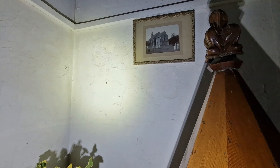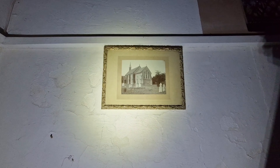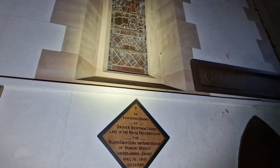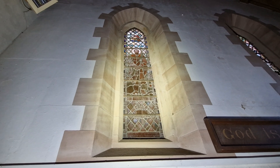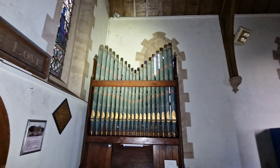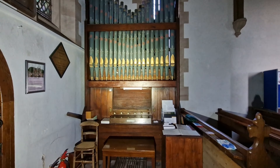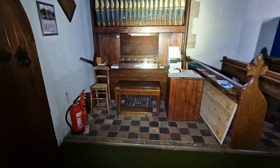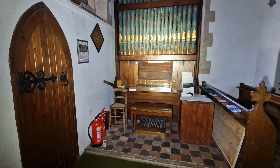A nice photo of the outside. Cool to see that lovely window — very old lead stained glass. Beautiful organ. Very cool to see.